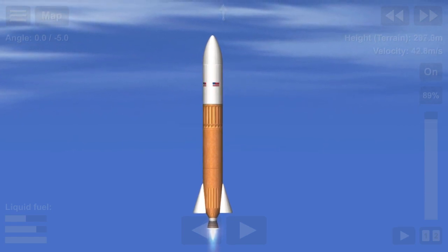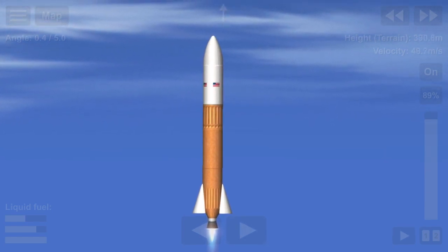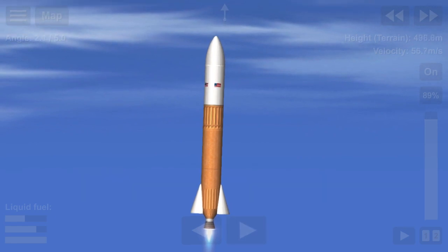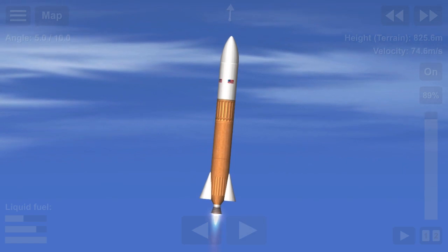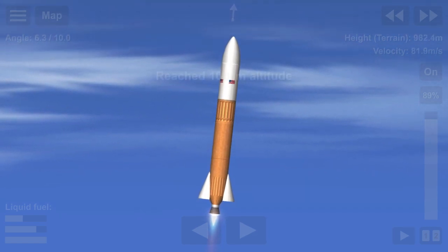The vehicle is pitching down range. Stage 1 propulsion is nominal. Beautiful liftoff as you can see there on your screen. But before we can get into space, the vehicle has to pass through a few key milestones.